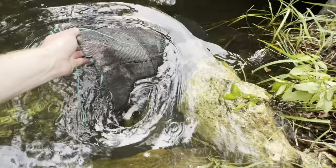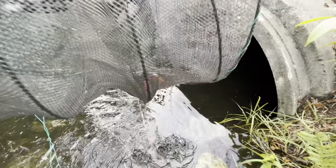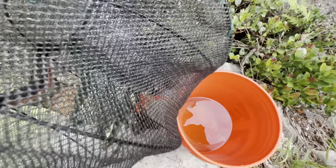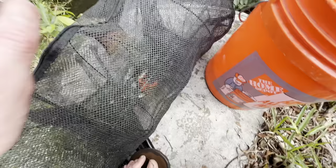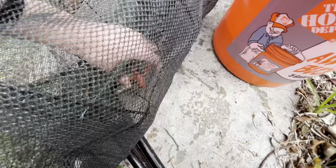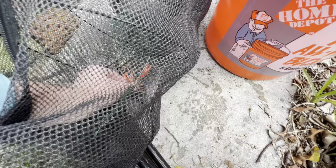Oh my god, that is the most orange crawfish I've ever seen! That thing is so orange — that is not a normal crawfish, he's the same color as my bucket. I've never seen a crawfish so orange. Is that orange or is that red? I saw a flash of orange when I was pulling it up. Don't pinch me! There's no way this is a normal crawfish.